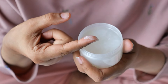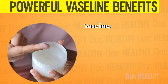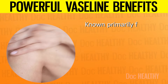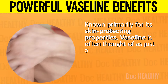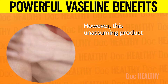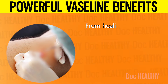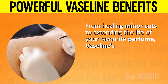10 Unexpected Vaseline Uses and Health Benefits You Never Knew About. Vaseline, or petroleum jelly, has been a trusted household item for generations. Known primarily for its skin-protecting properties, Vaseline is often thought of as just a simple remedy for dry skin. However, this unassuming product hides a multitude of surprising uses and health benefits. From healing minor cuts to extending the life of your favorite perfume, Vaseline's versatility is truly impressive.